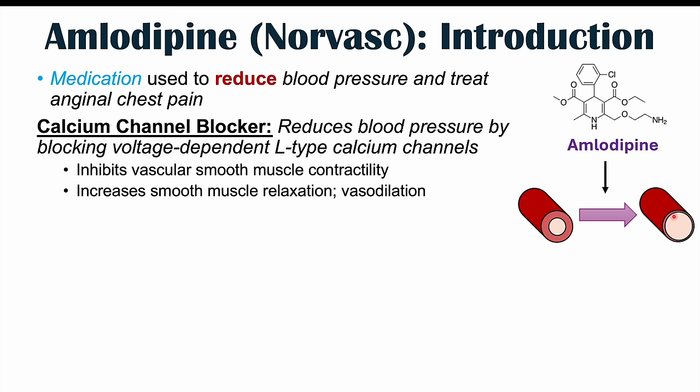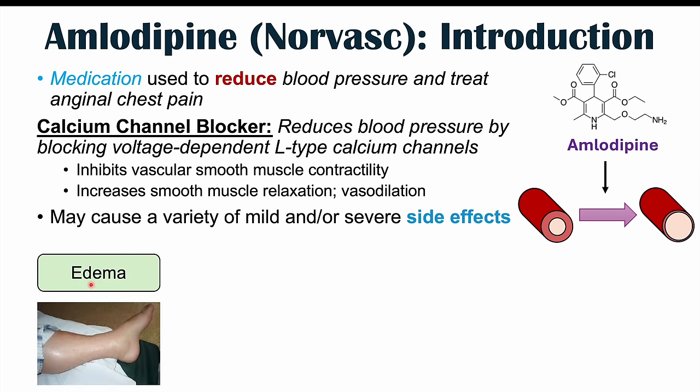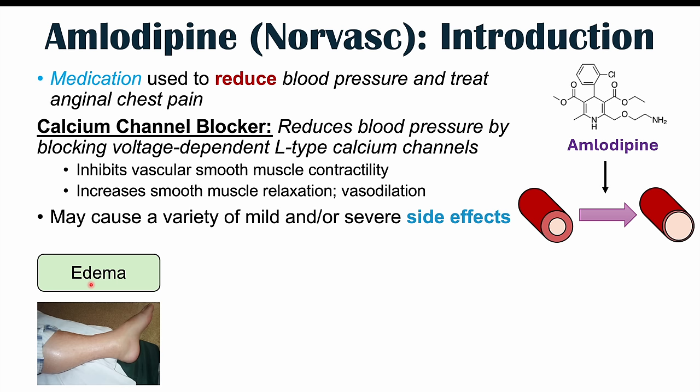If you allow vasodilation, you increase the luminal opening of the blood vessel, leading to a reduction in blood pressure. This is how this medication works. However, it can cause a variety of mild and or severe side effects. Some of the common side effects of amlodipine use include edema, which is actually going to be the most common side effect — the characteristic hallmark textbook side effect of amlodipine use.